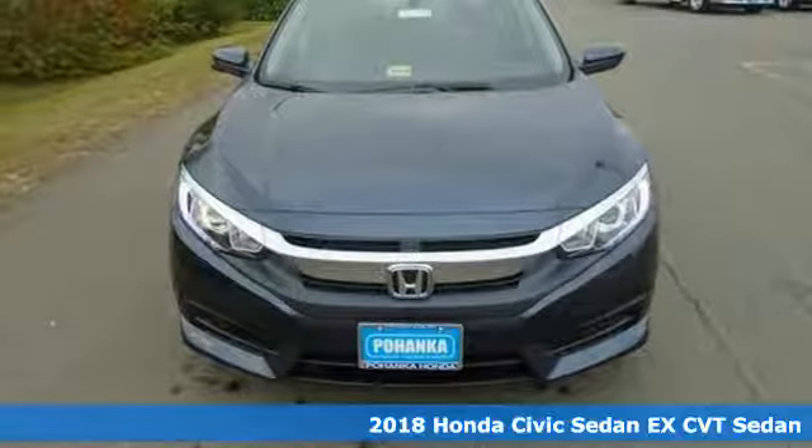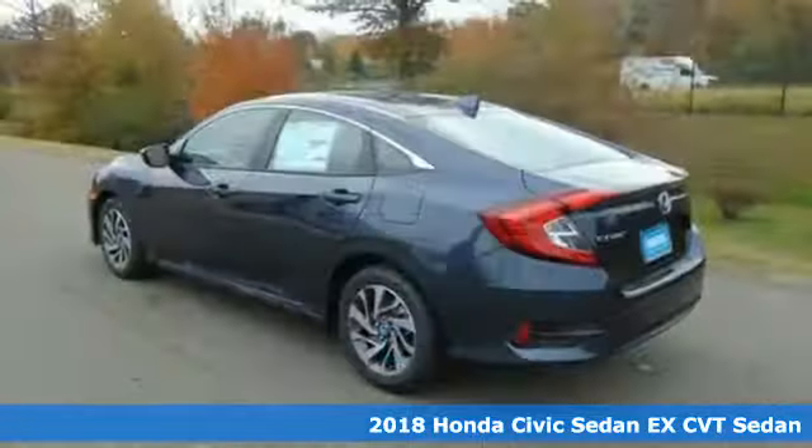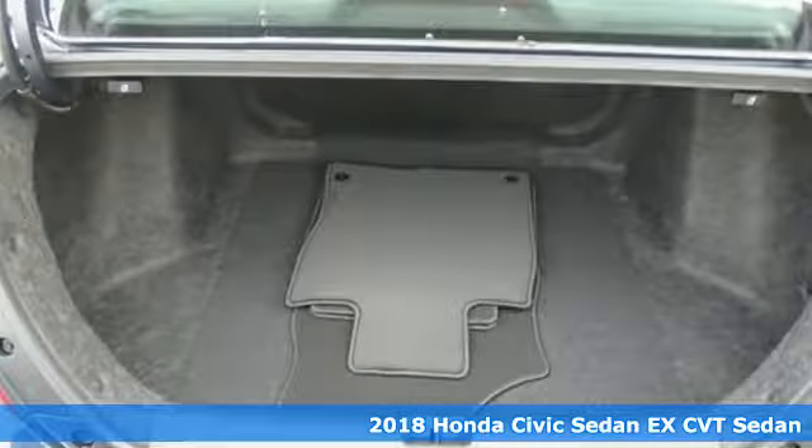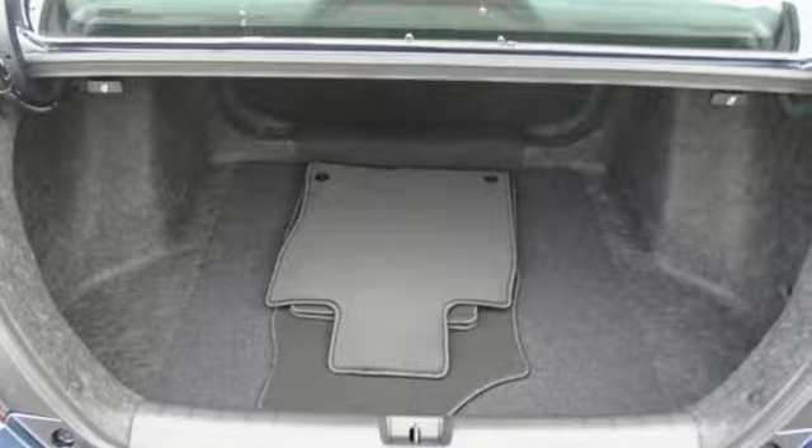It's a new 2018 Honda Civic Sedan. Every Honda is designed with the driver in mind. A great vehicle is comprised of great features like these.